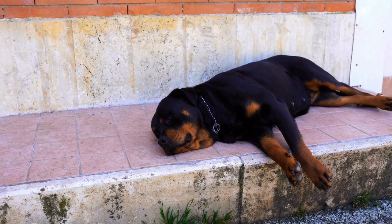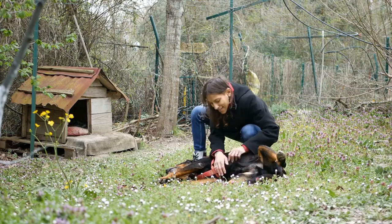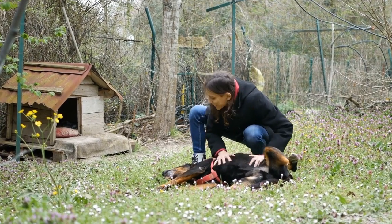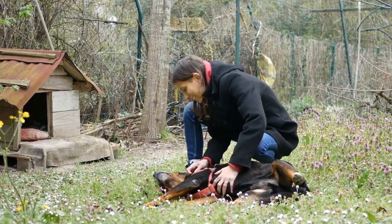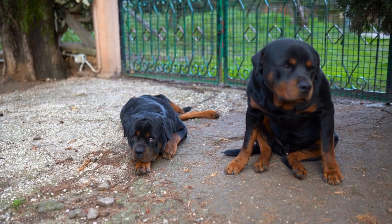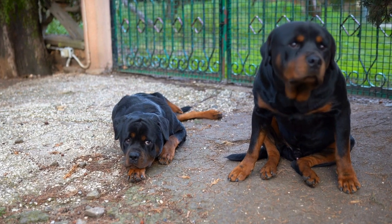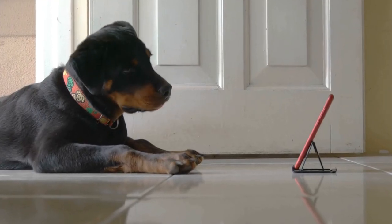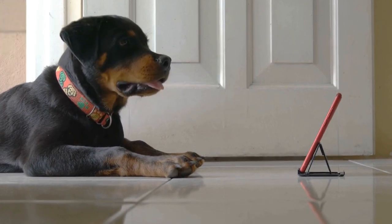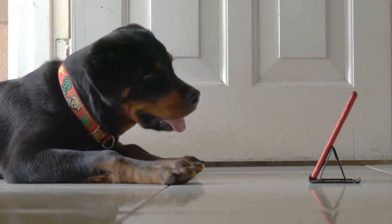When it comes to our furry friends, hygiene is an essential aspect of their overall well-being. Regular grooming and bathing not only keep our beloved pets smelling fresh, but also maintain their skin and coat health. In the case of Rottweilers, a breed known for its magnificent appearance, it becomes pivotal to understand their specific bathing needs. So, do Rottweilers need to be regularly bathed? Let's dive into this topic and explore the best practices for Rottweiler bathing.